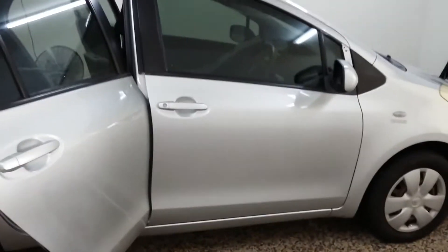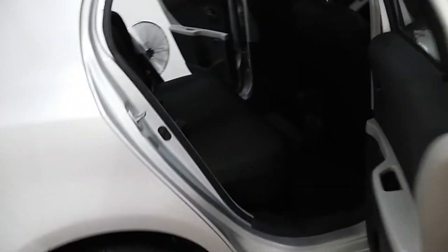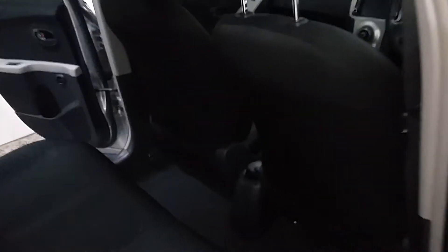This is a Toyota Yaris hatchback, 2008 model. I found that water is leaking whenever there's rain — especially this part of the boot gets wet, including the carpet. I couldn't find the source; I checked underneath the carpet and couldn't find anything.